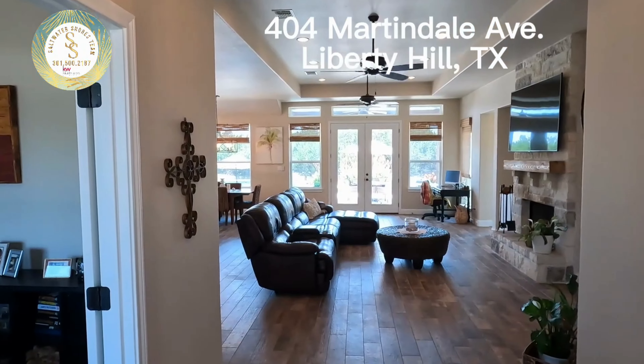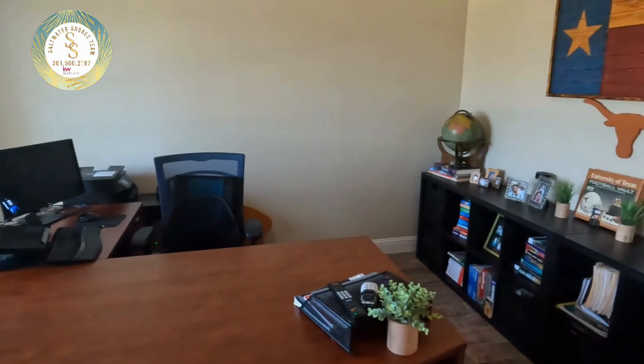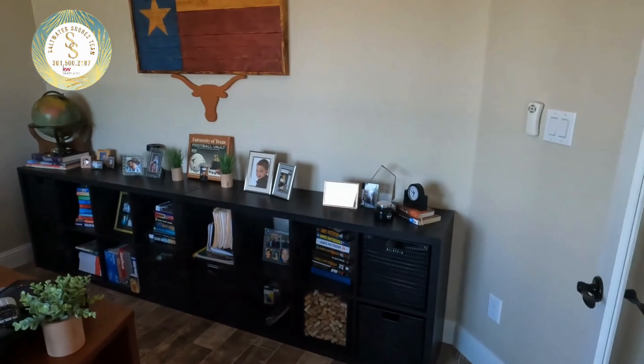This home is an open concept floor plan. As you come in the front door, you have an office right here to the left. Working from home is a breeze, and there are French doors to close it off for privacy.